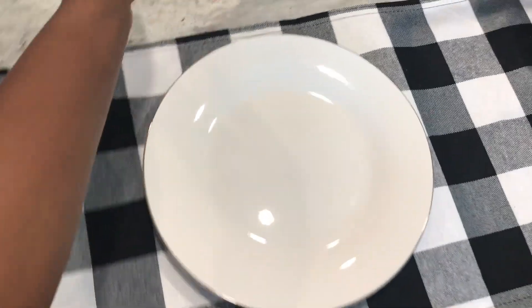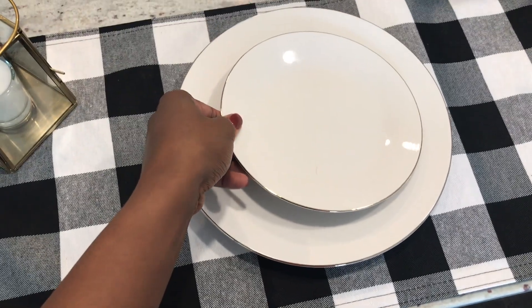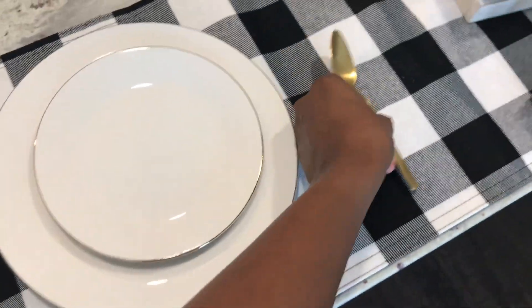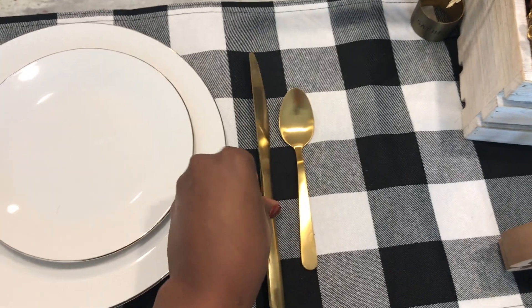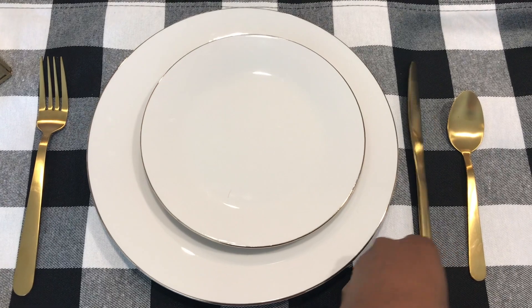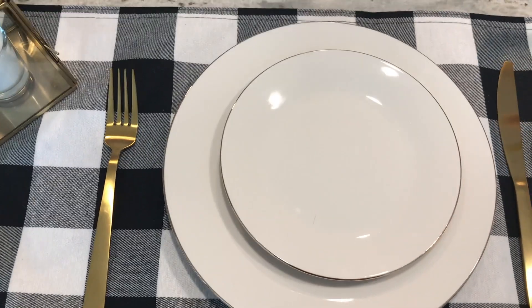Here is a close-up of the plate so you guys can see that gold rim detail. They are so gorgeous. And then you'll also see the gold matte silverware that I found from Target at the very beginning of the year. Hopefully I can still find them and link them for you guys, but they really make the whole thing pop and they match the plates.